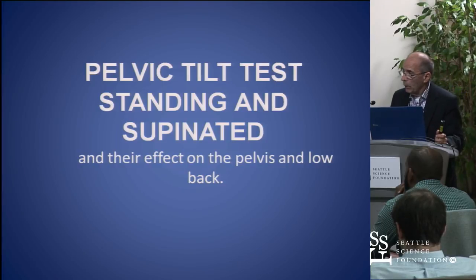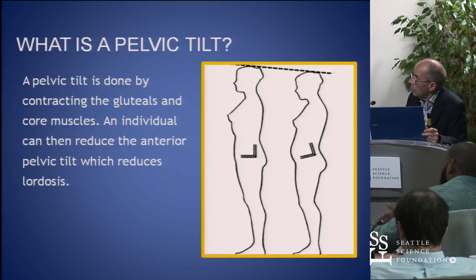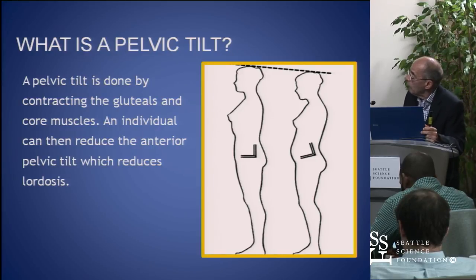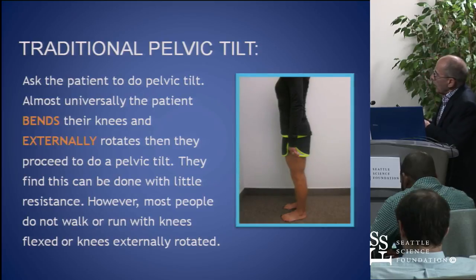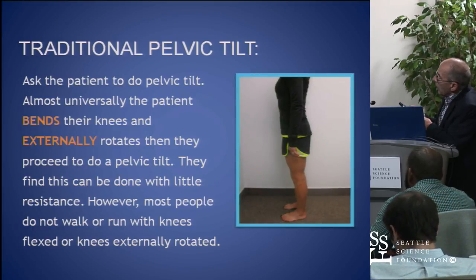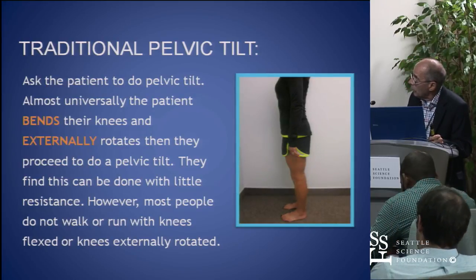I put the core in here because the core is just everything to every physical therapist. What we described as the core was contracting the gluteals and abdominal muscles to create a posterior pelvic tilt. When we asked this person to do a pelvic tilt, the lordosis goes away and the kyphosis is greatly reduced. But you know she can't do it without bending her knees, and we don't walk around with bent knees. So if you ask anybody to do a pelvic tilt, they probably won't be able to do it without bending their knees or supinating their foot.